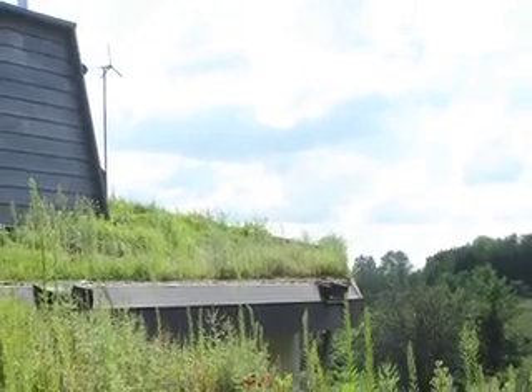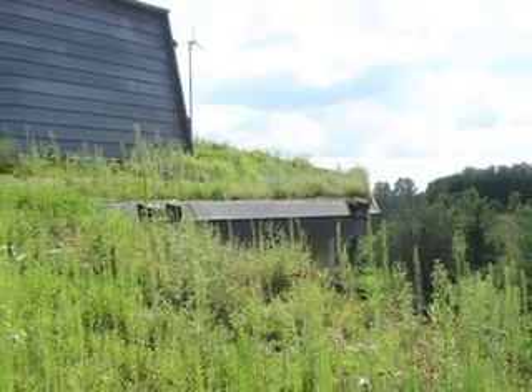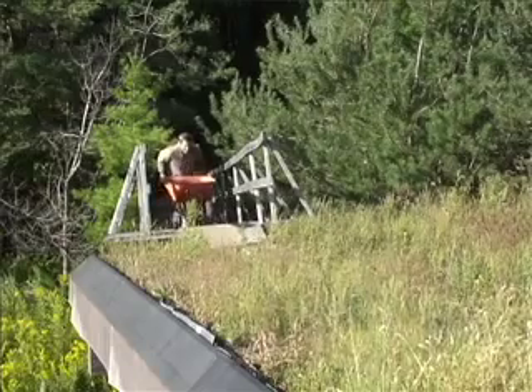One of them is that in the summertime, the soil and grass will actually keep the house much cooler — in fact, 30 or 40 percent cooler. When the sun hits the vegetation, it actually hits the soil.